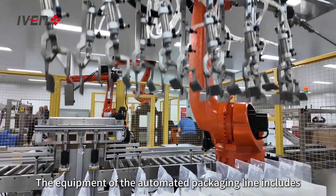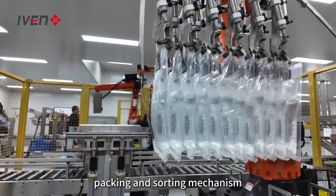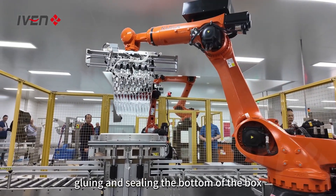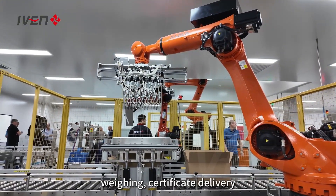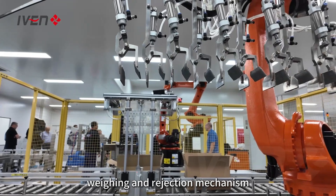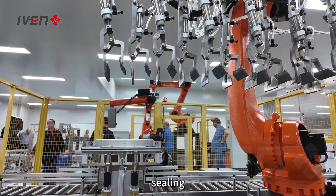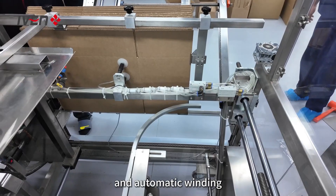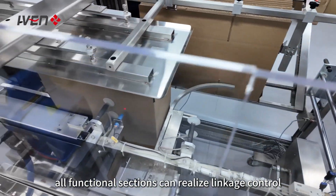The equipment of the automated packaging line includes pillow packing machine, packing and sorting mechanism, automatic unpacking, gluing and sealing the bottom of the box, automatic packing, placing the middle plug board, weighing, certificate delivery, manual delivery, weighing and rejection mechanism, coding, visual inspection and rejection, sealing, gluing and sealing the top of the box, and automatic winding. During the operation of the equipment, all functional sections can realize linkage control.